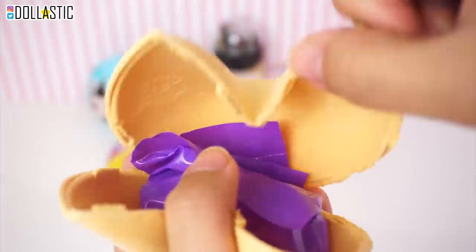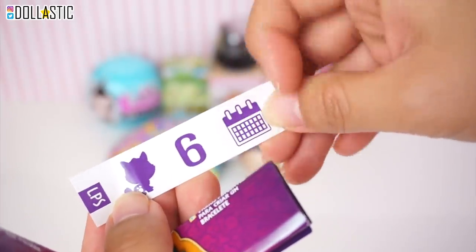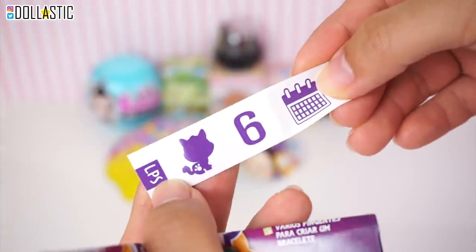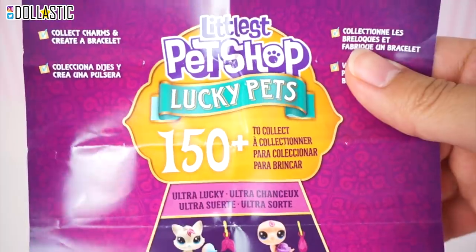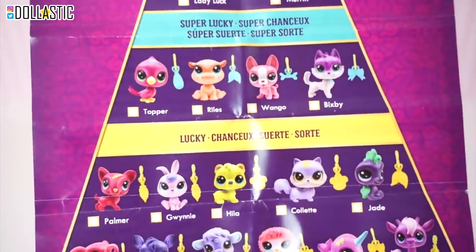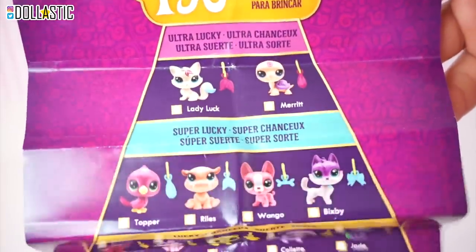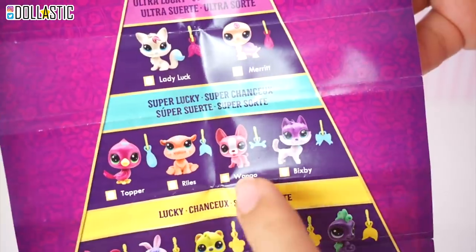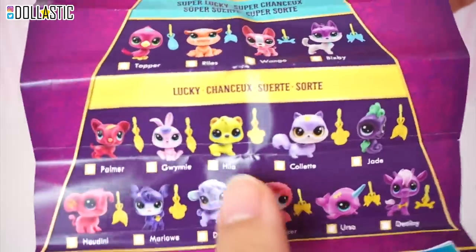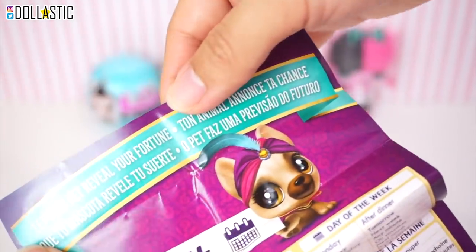Alright, so we have a checklist and two bags. I got this one that says cat six calendar. I have no idea what it's supposed to be, but is it supposed to be a clue for my fortune? Here is the checklist. Apparently, there are 150 plus to collect. All of these look so cute. I don't know which one I want the most. Maybe a fox right here. Lady Luck would be nice. A Wango would be nice. Bixby would be nice. I like most of the cats and dogs and also the bear or hamster looking ones. On the back of the checklist, there is Let Your Pet Reveal Your Fortune.